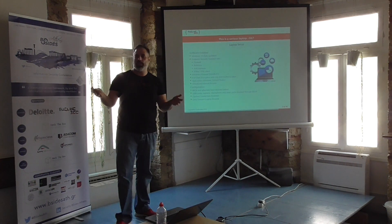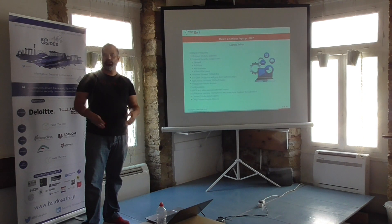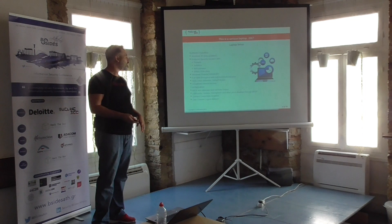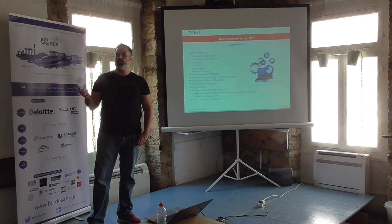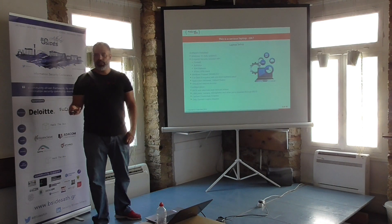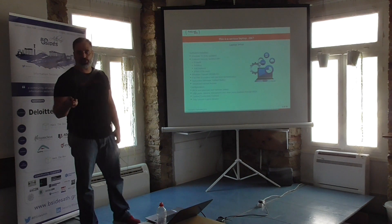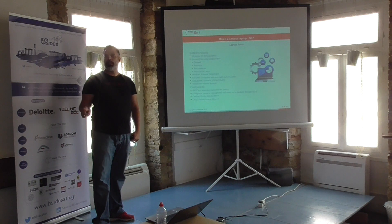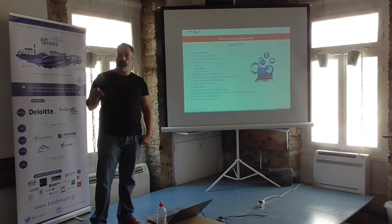We got this laptop, which was supposedly built with security in mind from scratch. It was for people to work away from the corporate environment. It had Windows 10, fully updated. It had an endpoint security solution which included a firewall, IDS/antivirus, anti-malware, and an IPsec VPN client. The Windows firewall was disabled, as most administrators do in order not to conflict with the other firewall. It had full disk encryption with pre-boot authentication. It had AppLocker on whitelist mode on the default settings.